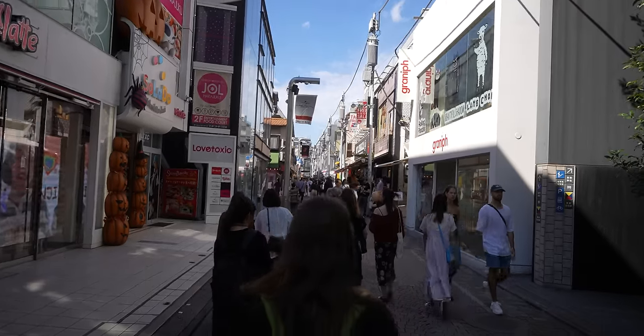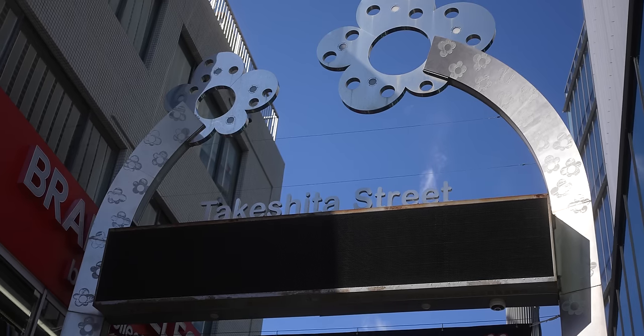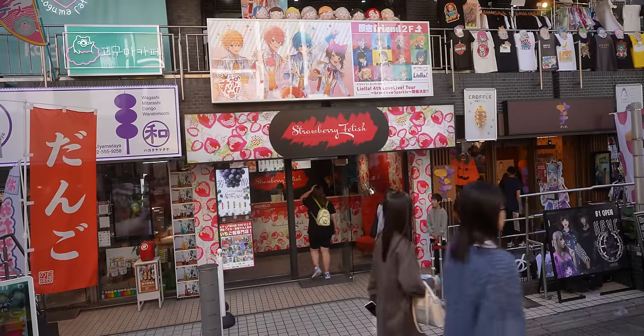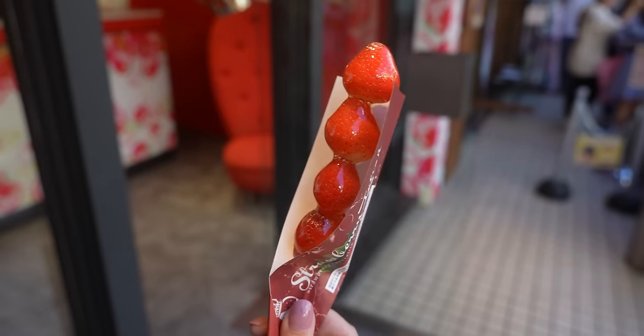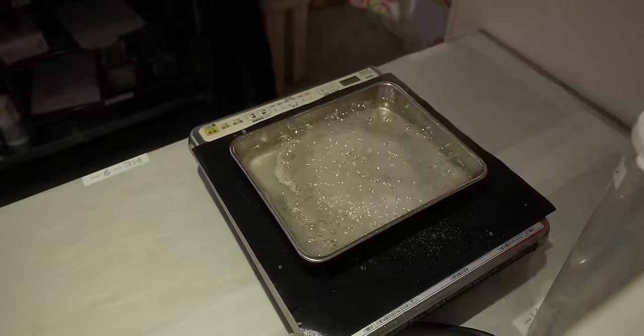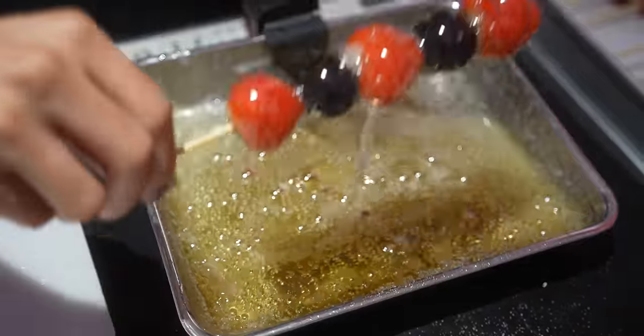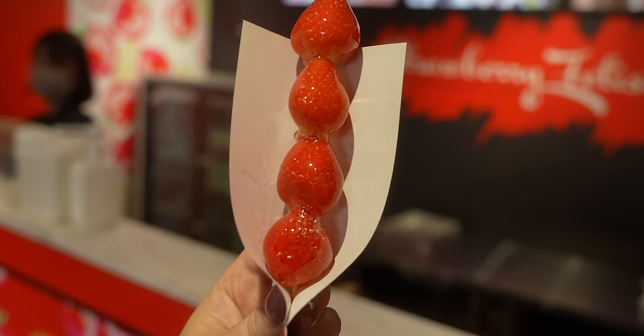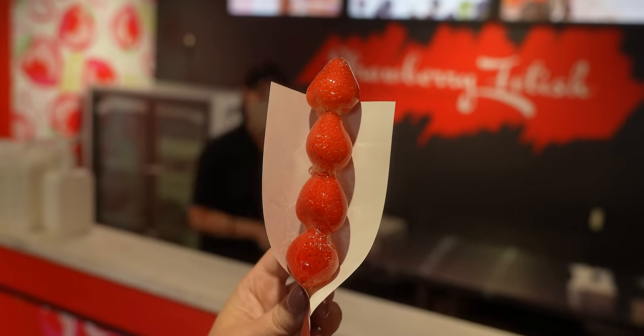Harajuku's main street with all the cute foods is called Takeshita Street, and that's where we're going next. One of the things I was most excited to try in Japan are these candied strawberries. We went to a place called Strawberry Fetish — they're so picturesque, just strawberries dipped in a sugar that hardens. I've watched videos of people trying this and it seems very difficult to bite into, but they look so good. This is what you think of when you think of Harajuku.